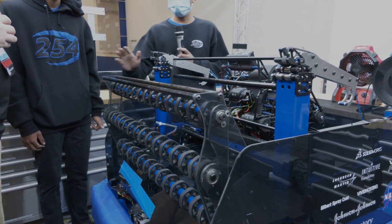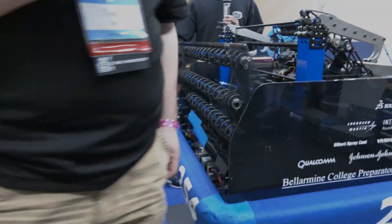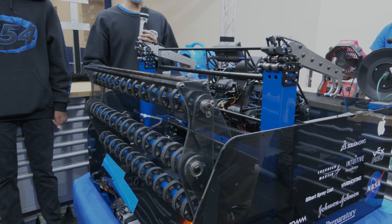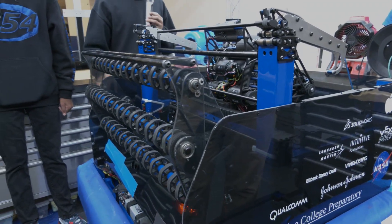Now let's do the intake. We just deploy the intake — we have a non-parallel four bar intake. We use two inch flex wheels on the intake.